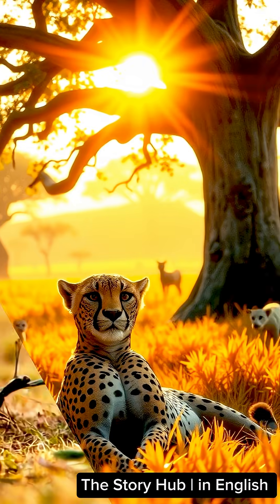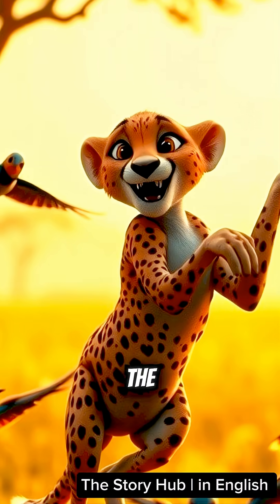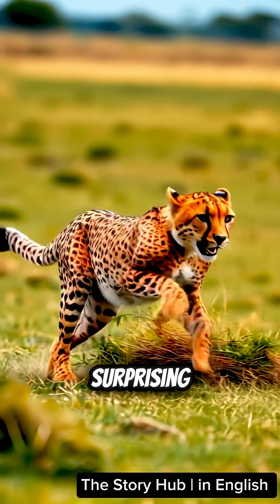Did you know the cheetah is the fastest animal on land? They are also the friendliest of the big cats. Yep, they're the gentle speedsters of the savannah. But speed isn't their only superpower — these spotted sprinters have some surprising secrets.